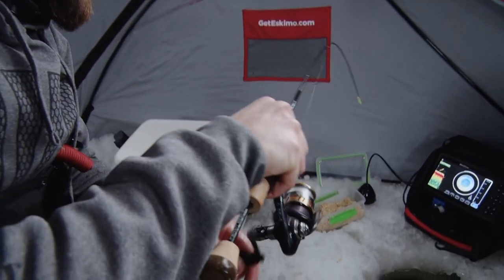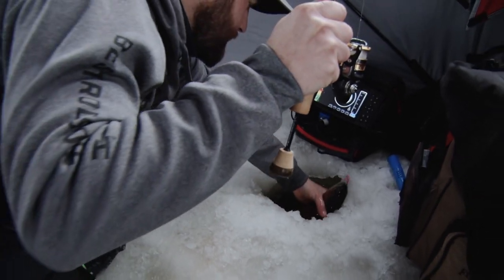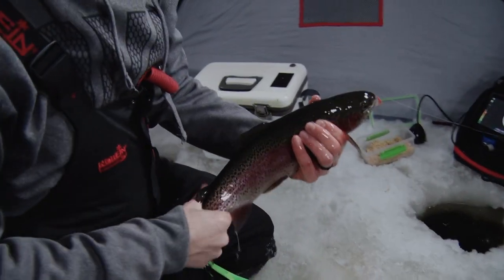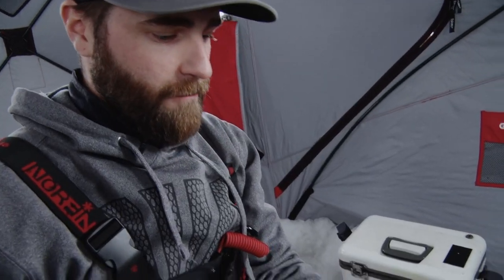That looks like a bigger fish. Well, it's not a bad one. Yeah, it's not bad. Getting some dandies. Really, anything over that 14, 15, 16-inch mark, that's a quality, quality fish.